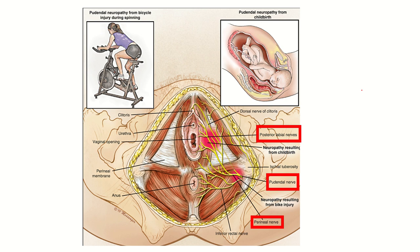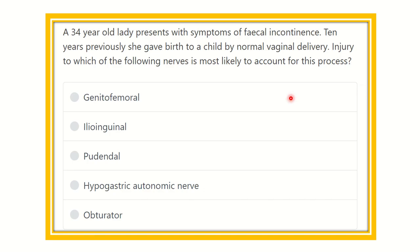Hi everyone, welcome to another question and answer session for MRS exam and other competitive exams. Here the question: a 34-year-old lady presents with symptoms of fecal incontinence. Ten years previously she gave birth to a child by normal vaginal delivery. Injury to which of the following structures is most likely to account for this presentation?